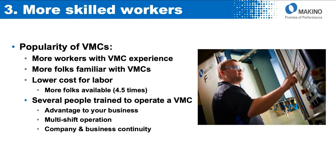There are more skilled workers — more of a workforce with vertical machining center experience, so there are more folks in the market familiar with VMCs. Economically, if there is more of something, it ought to be a little lower price, so there's a lower cost for labor. The other benefit: if you can find several people trained to operate a vertical, it's advantageous because you're not dependent on one individual. You can have multiple shifts, amortize the cost of the machine over first, second, and maybe even third shift, and it gives you continuity in your manufacturing operation and your business.